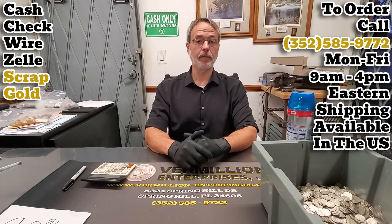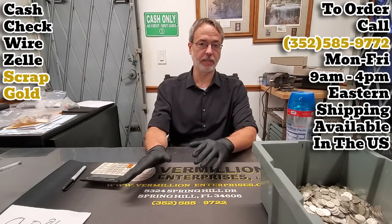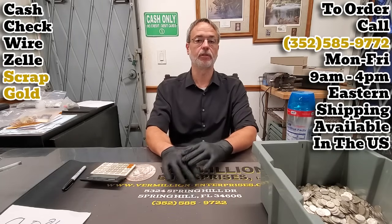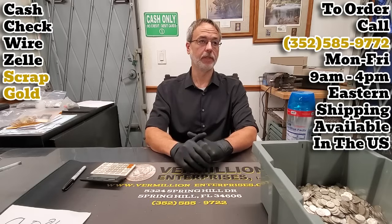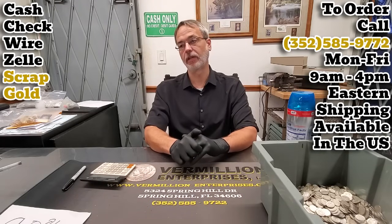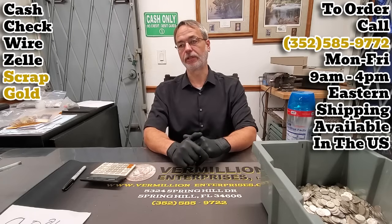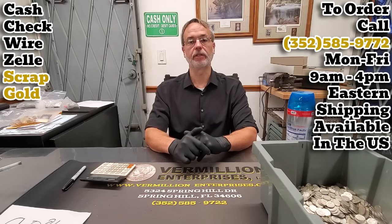Checks: we take personal checks only — just personal checks. We don't take bank checks, cashier checks, money orders, none of that. Take an extra 10 seconds and look over your check: make sure you dated it correctly — this is 2024, not 2023. Make sure you signed it, and make sure you wrote the dollar amount correctly. Just take the extra 10 seconds and verify that everything is written correctly on the check.